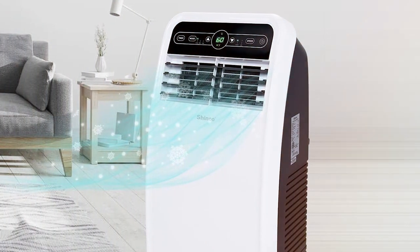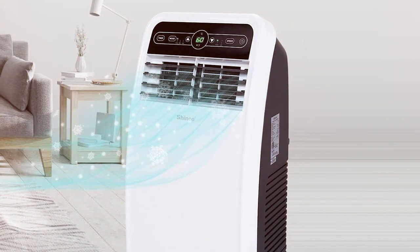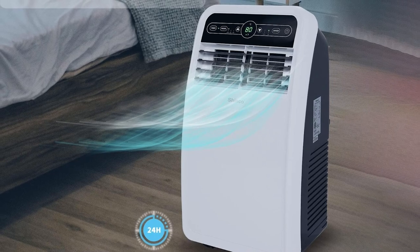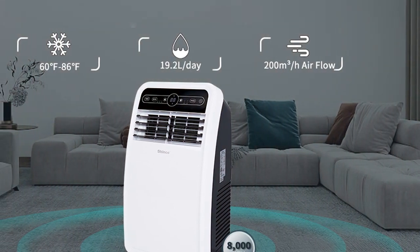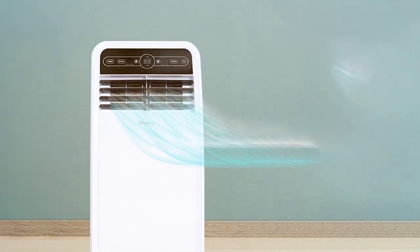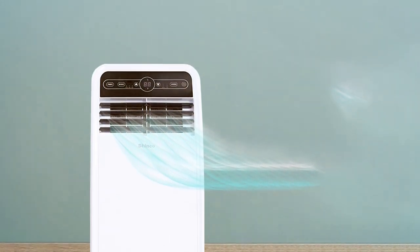Portability is a major highlight of the SPF108C — move it from your living room to your bedroom effortlessly, and its sleek design fits seamlessly into any space. The washable and reusable filter ensures you breathe clean air every day. Efficiency and energy savings are at the core of this unit's design; it consumes minimal electricity, helping keep your energy bills in check while reducing your carbon footprint. In conclusion, the Shinko SpeedF108C offers an affordable and efficient solution for cooling small to medium-sized spaces, perfect for those who value ease of use and portability.